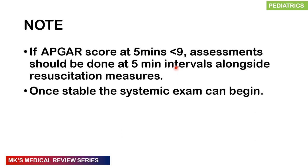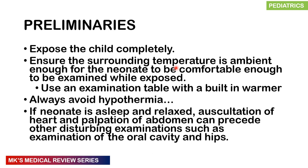The score is recorded out of ten — the higher, the better. If at five minutes the APGAR score is less than five, assessments should be done at five-minute intervals alongside resuscitative measures. Once the child is stable, the systemic examination can begin and the child can be taken to the NICU. This APGAR scoring and resuscitation is done in theater or in the labor ward, depending on the mode of delivery.